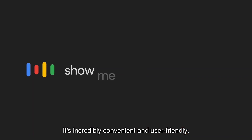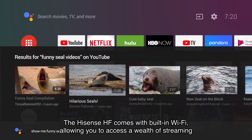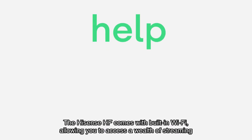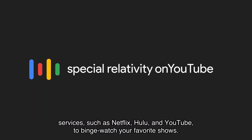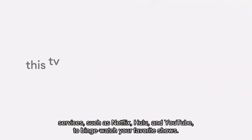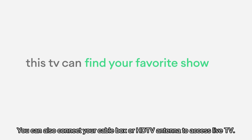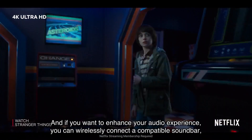Now let's talk about connectivity. The Hisense HF comes with built-in Wi-Fi, allowing you to access a wealth of streaming services such as Netflix, Hulu, and YouTube to binge-watch your favorite shows. You can also connect your cable box or HD TV antenna to access live TV.